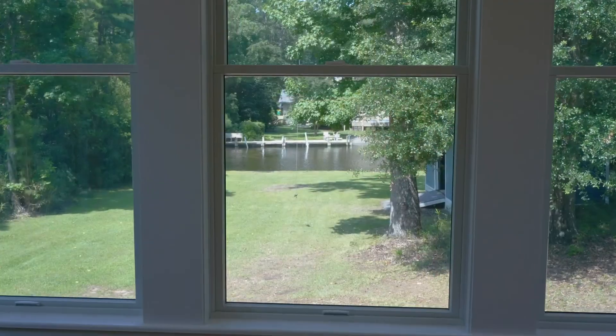Talk about views — the sunroom is one of my favorite features. It's the designated quiet room where you can curl up with a good book and feel wrapped in nature, embraced by the tranquil water and landscape views.